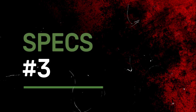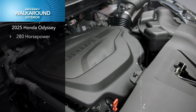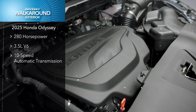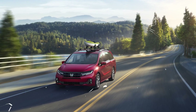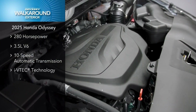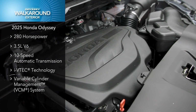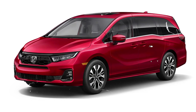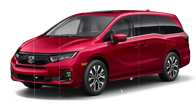The 2025 Odyssey continues to feature Honda's reliable 3.5-liter V6 engine, producing 280 horsepower and 262 pound-feet of torque. While these figures might seem modest for a vehicle weighing around 4,500 pounds, the 10-speed automatic transmission has been finely tuned by Honda engineers to maximize responsiveness. This combination results in an agile, efficient, and refined ride that outperforms typical expectations for a minivan.